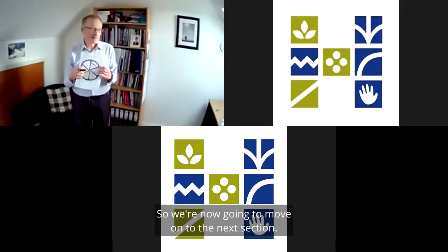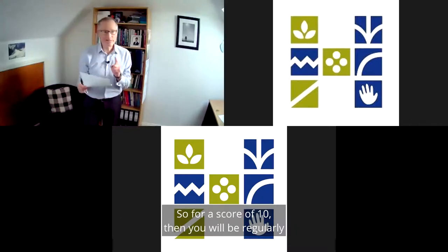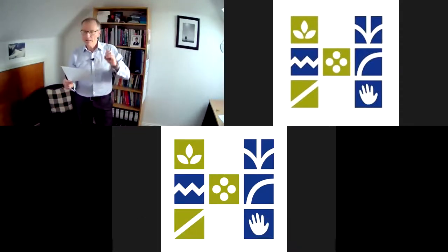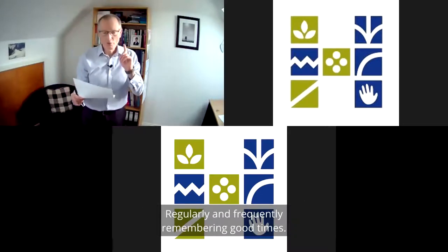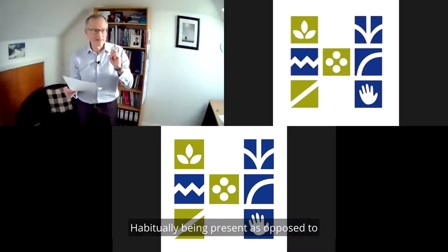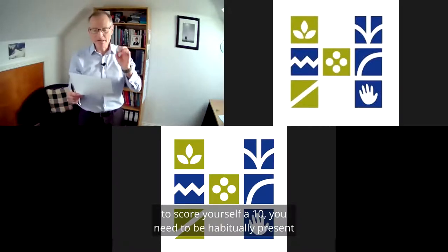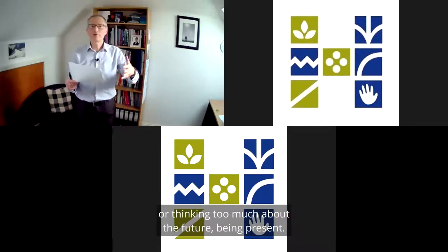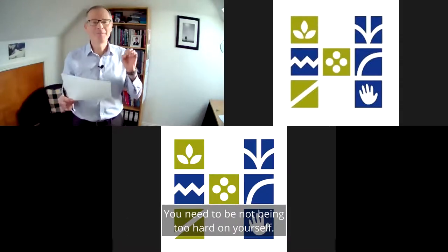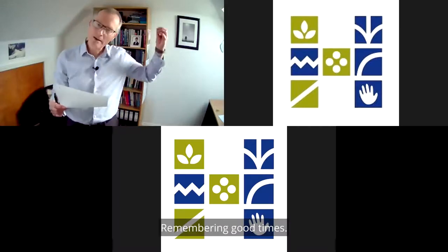The next section is mental activity. For a score of 10, you will be regularly and frequently engaging in creative, abstract, and analytical thinking; synthesizing views — that means making links between views; regularly and frequently remembering good times; habitually being present, as opposed to thinking about the past or too much about the future; and going easy on yourself, not being too hard on yourself. If you do all of those things, score yourself a 10.